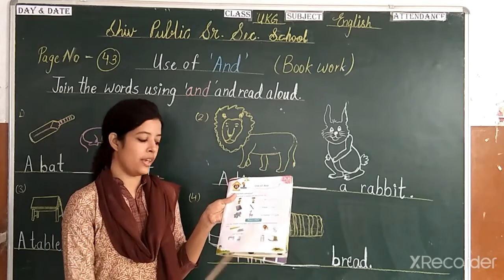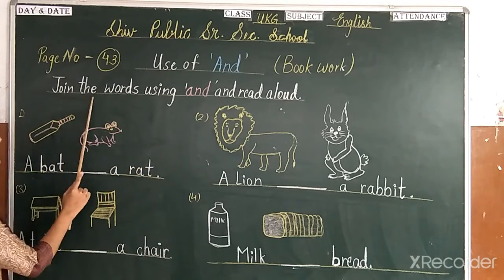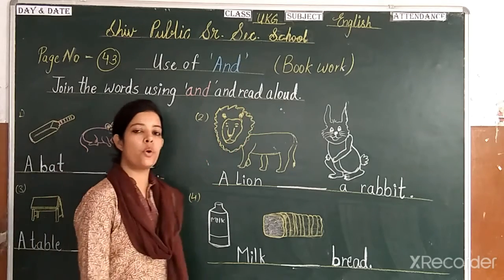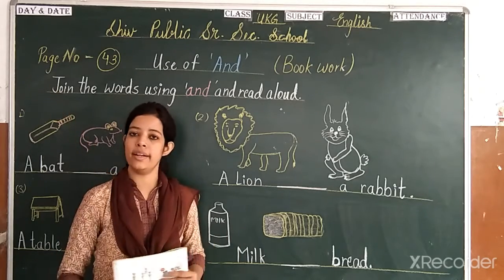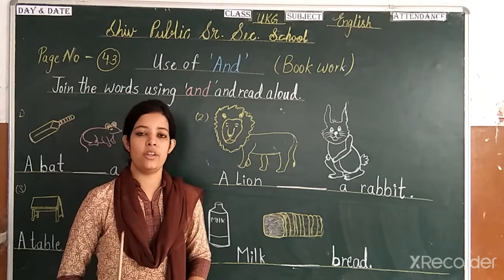This question is: join the words using 'and'. So you have to use 'and' when you join the words. When you join the words, you will use 'and'.